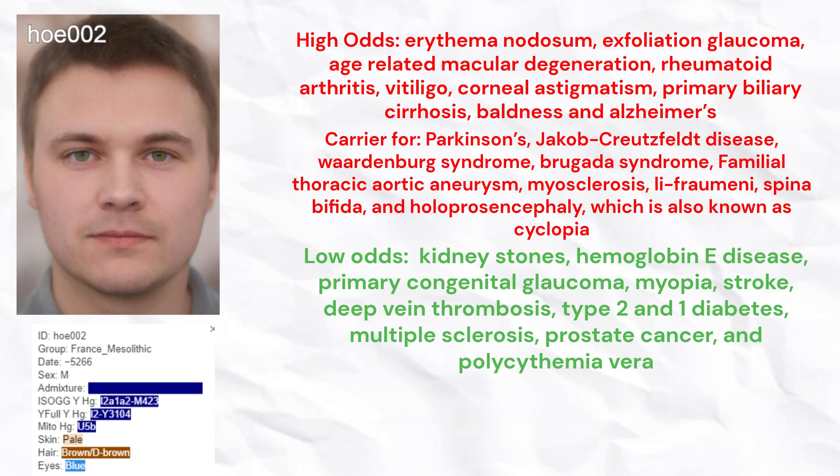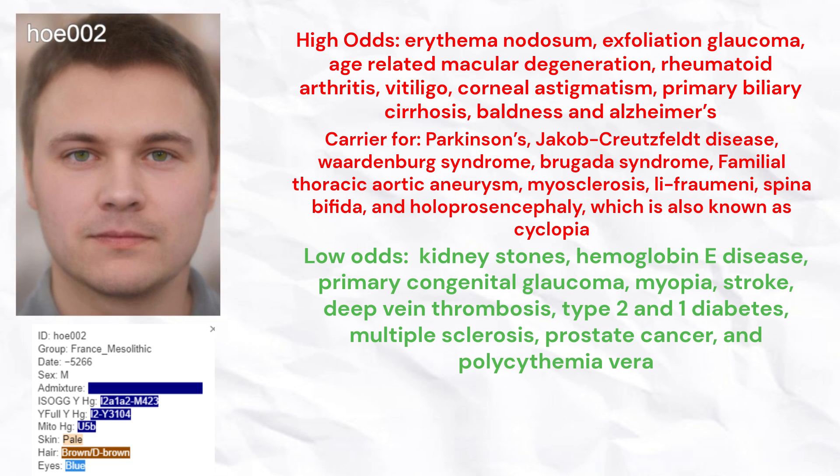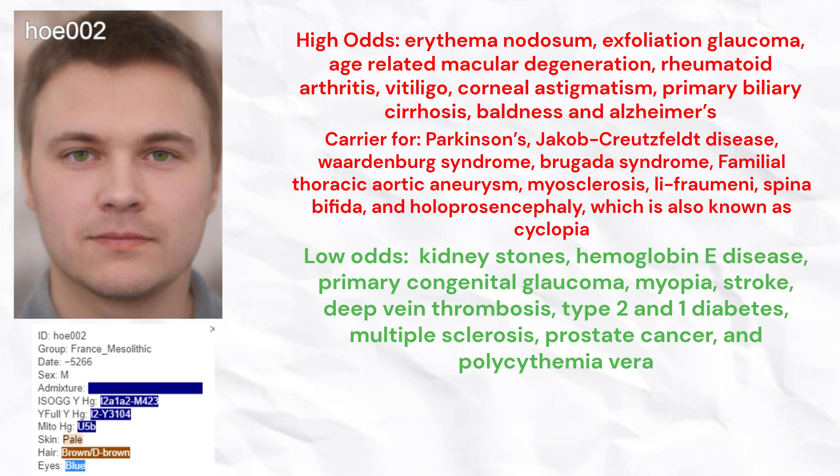He had high odds of erythema nodosum, exfoliation glaucoma, age-related macular degeneration, rheumatoid arthritis, vitiligo, corneal astigmatism, primary biliary cirrhosis, baldness, and Alzheimer's.